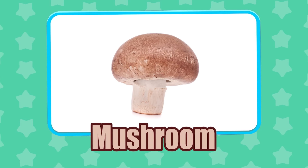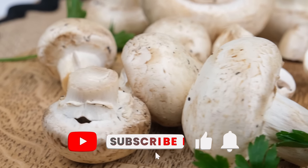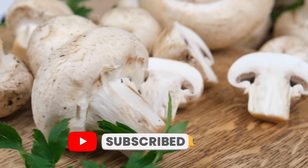Mushroom! Mushrooms are a fungus and unlike plants, mushrooms do not require sunlight to make energy for themselves.